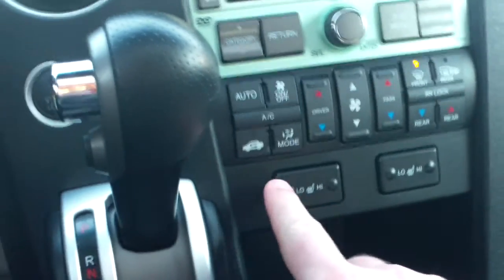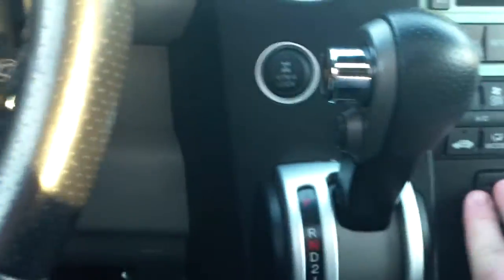It has front heated seats — both the driver's seat and passenger seat. It also has a rear backup camera. If you go in reverse and look in the left-hand corner of the rear view mirror, you'll see the screen for the backup camera. This vehicle does come fully equipped with leather.